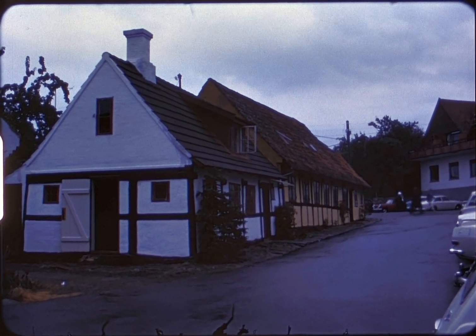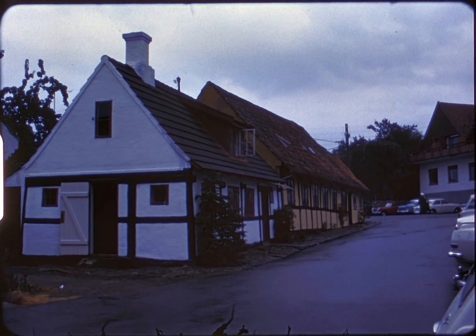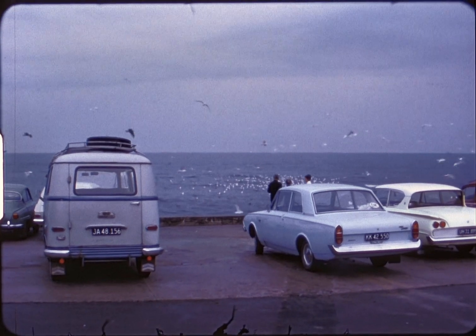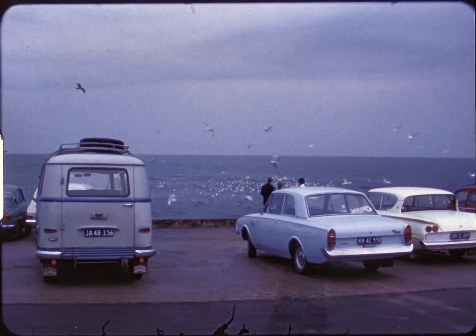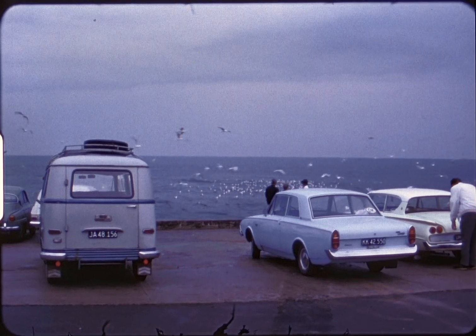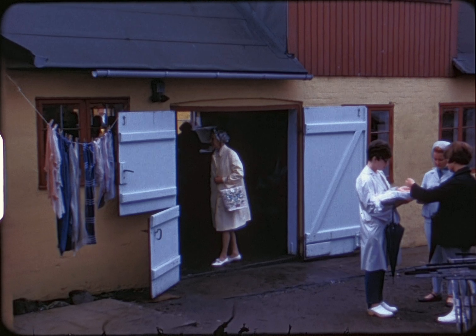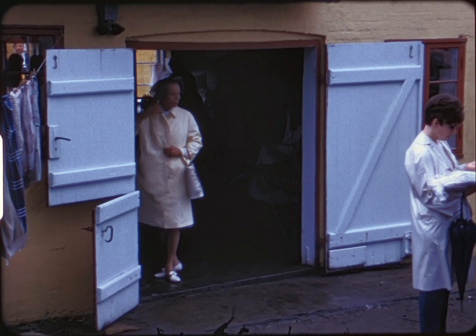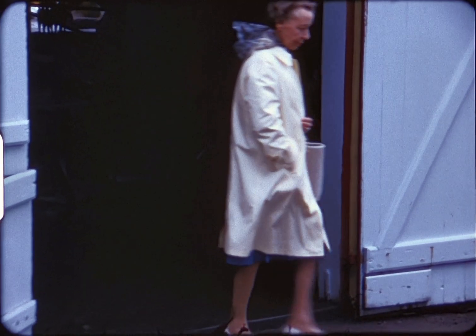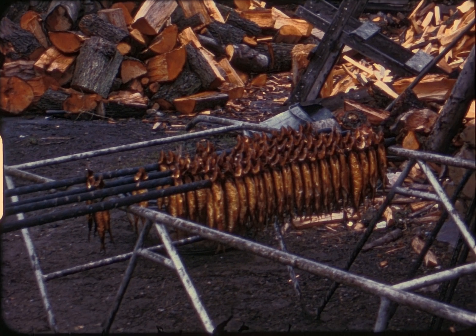We walk back to the lower street level and over to the waterfront, where gulls concentrate near the herring smokehouses. Going through one of the smokehouses, we get a close-up of the smoked herring and also the wood used for smoking them.